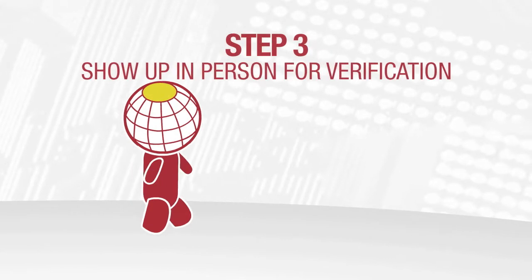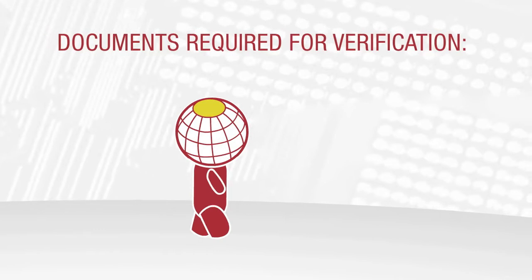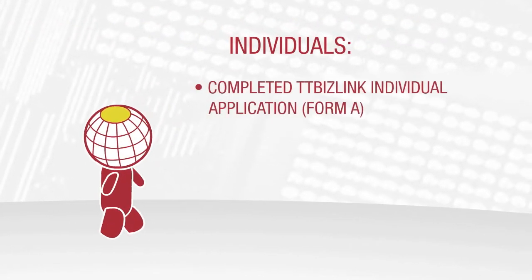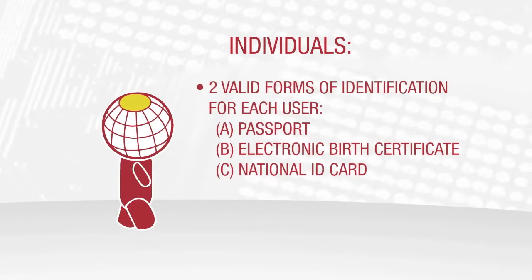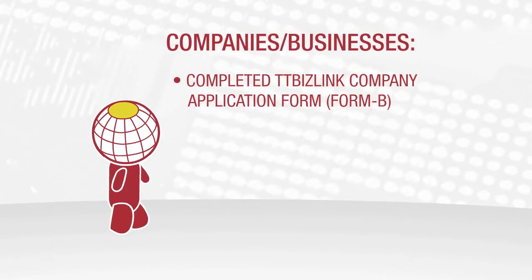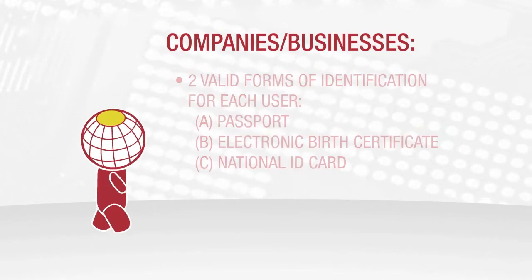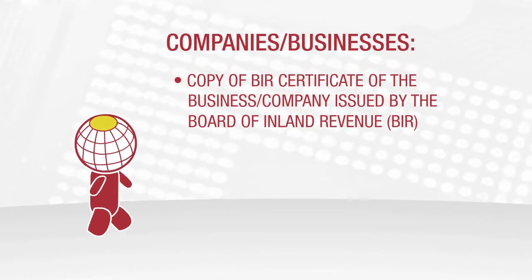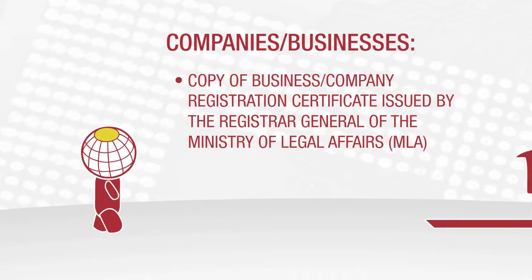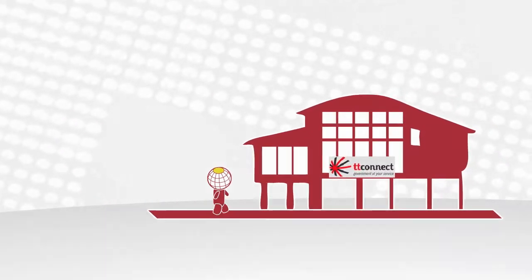After completing steps 1 and 2, you must visit the TTConnect Centre Nationwide for verification with the correct documentation. You must visit the TTConnect Centre for verification purposes and for your own security.